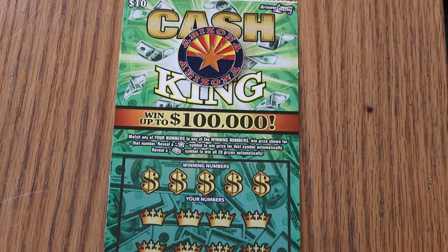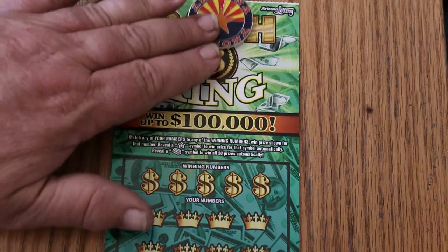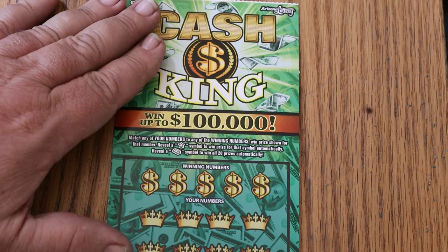What's up YouTube, AZ Scratchers with another little scratching session and this is day number 15. Halfway through the one day, one ticket a day in May with the Arizona Lottery's $10 Cash King. Simple match your number to the winning number. Find the star, win the prize. Find the gold bar, win it all. And so we're going to get started right now. Let's see what happens.